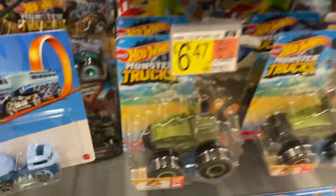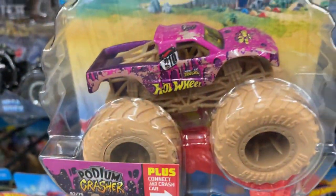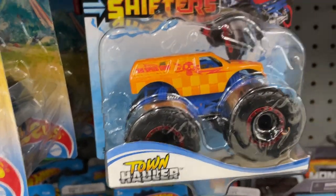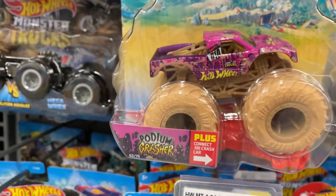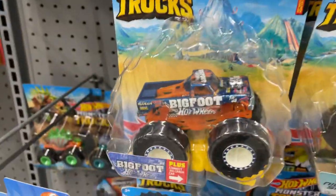I do have this one in my collection. A lot of monster trucks here too — Hot Wheels monster trucks: the Town Hauler, the Roger Dodger in a darker green this time, Five Alarm over here, which I just got in pink on the regular main line, the Podium Crasher.